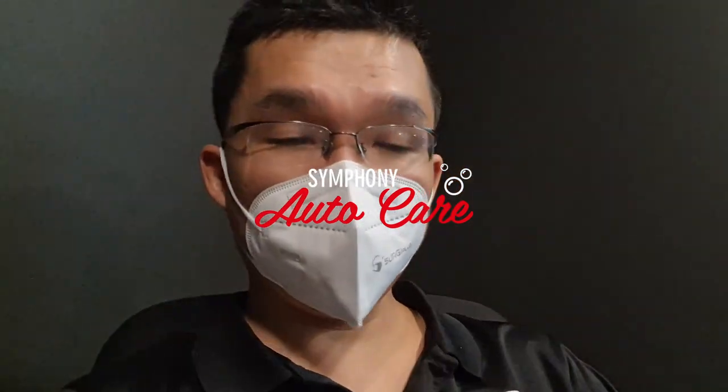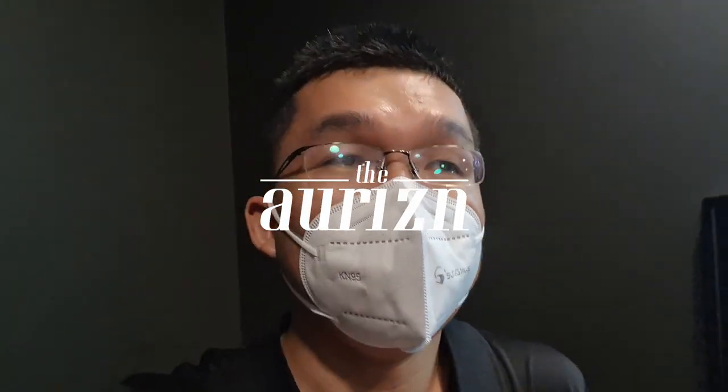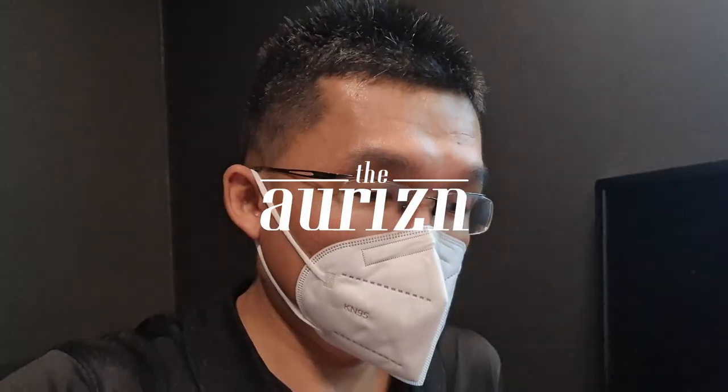Hi guys, greetings from my office. Today is a relatively quiet day because the last week has been quite busy in our shop. Last Thursday was crazy — suddenly the bookings just came in, Thursday, Friday, Saturday we were so full we had to close our bookings. Today is the 24th of January, a relatively quieter day.